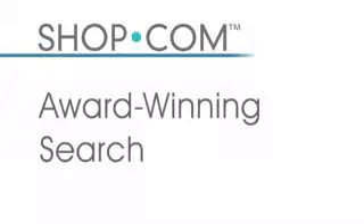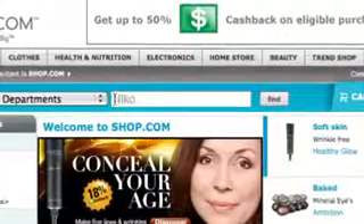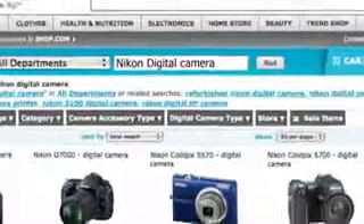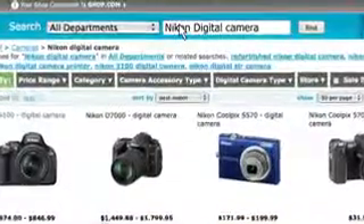Now let's dive into your new Shop.com website and take a look at the first feature: Shop.com's award-winning search technology. For this example, I'm going to type 'Nikon digital camera' into the search and see what comes up. The great thing about Shop.com's search technology is that I can filter all of these results to get to the product that I'm looking for.